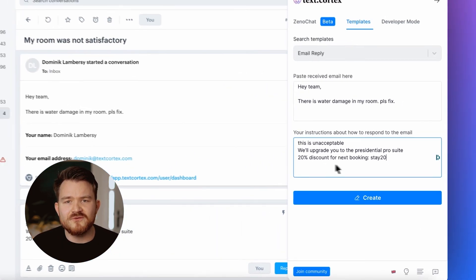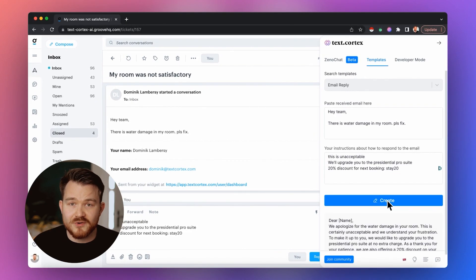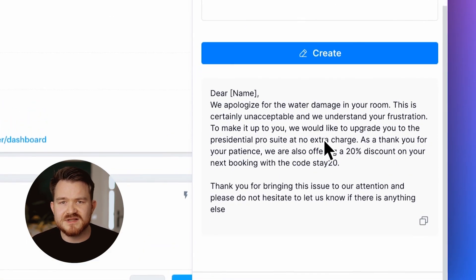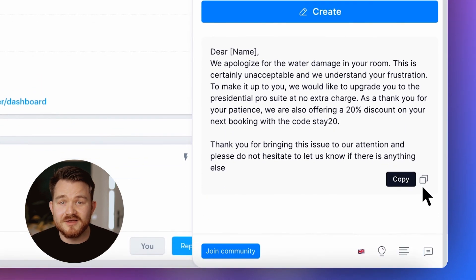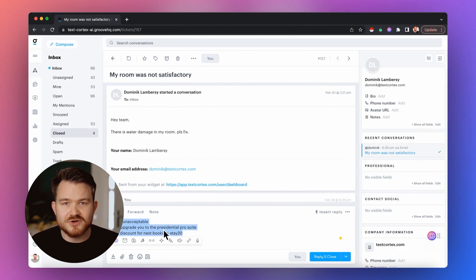Something that confirms the customer's disbelief, an instant correction in the form of an upgrade in our case here, and an incentive for them to give us another chance in the future. If the response generated by Xeno doesn't meet your standards, you can always give further feedback to Xeno and adjust the response to your needs.